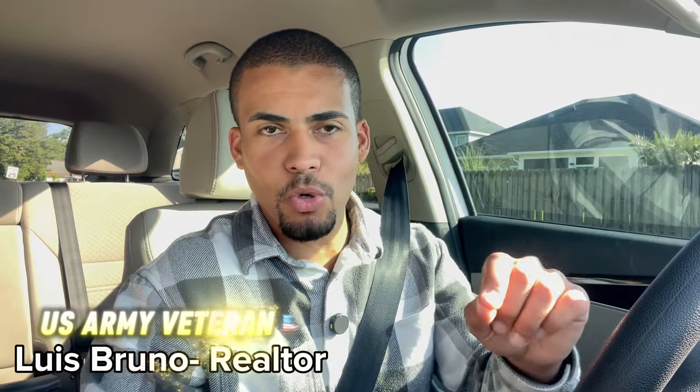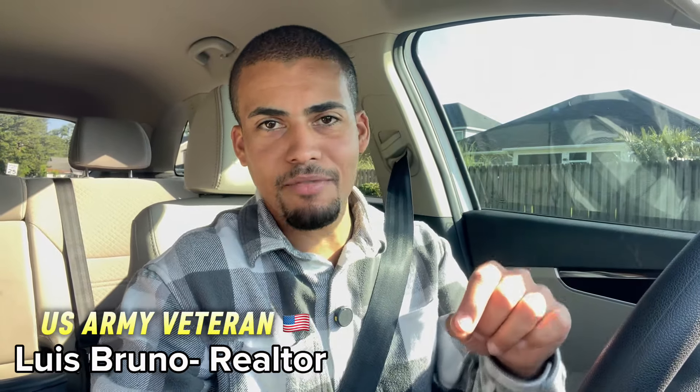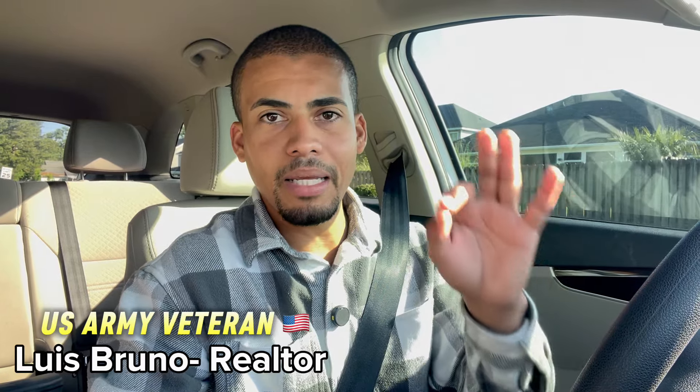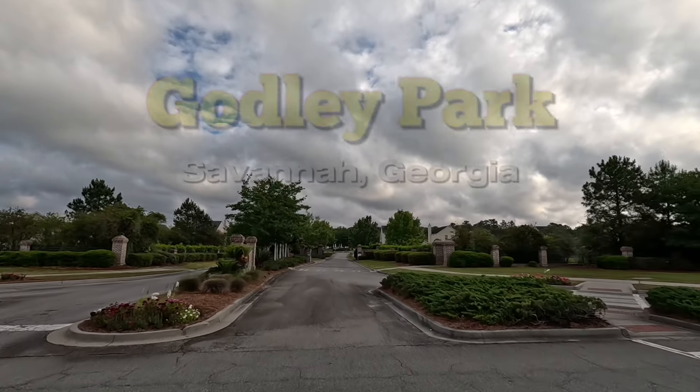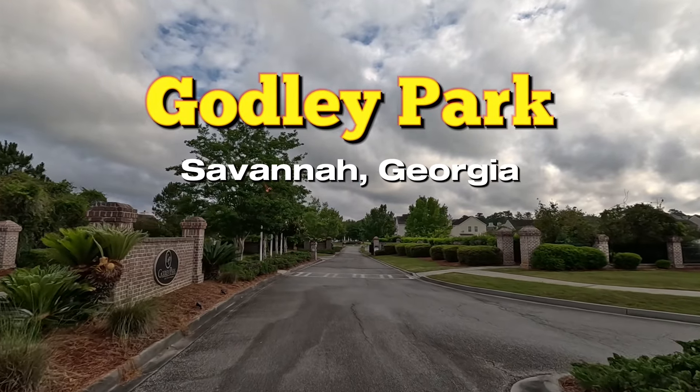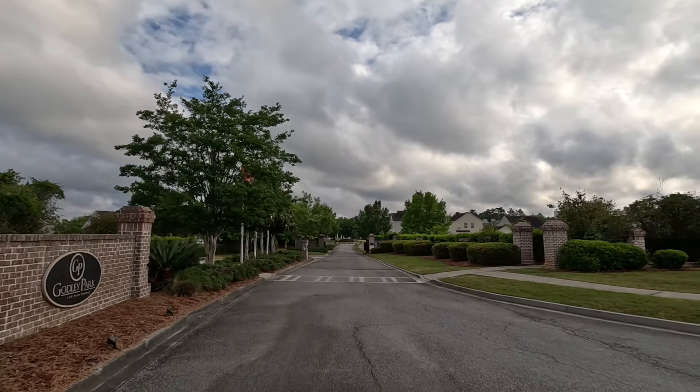Let's get to the point today. I'm about to show you a nice community in Savannah, Georgia, which is called Gottlieb Park, and it's right there on Savannah Highlands Boulevard. Here we are — this is the entrance. Gottlieb Park is a little bit cloudy today, but let's take a look at this beautiful community.